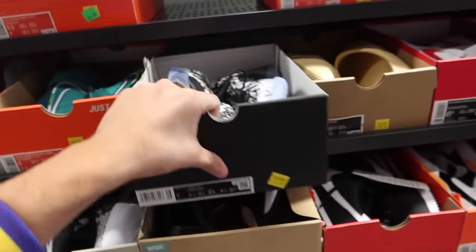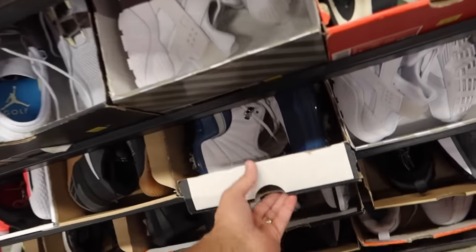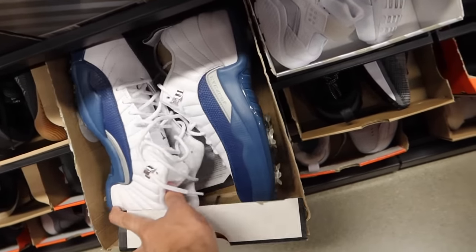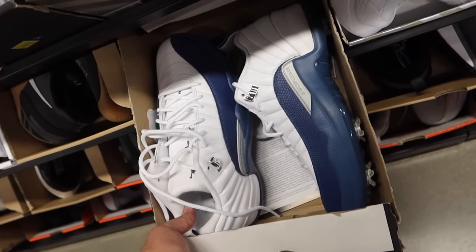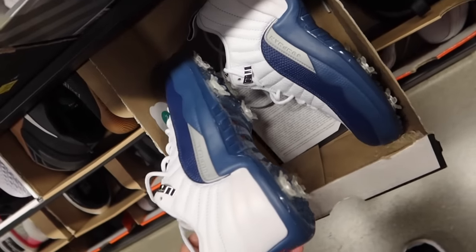We got some Jordan — some Zion 3s in here, bro. I hate when Jordan tries to clickbait us at the outlets — thinking that we found some Jordan 12s, but they're just cleats, man. Come on, bro. I'm gonna have to saw off the bottom just to wear them in real life.